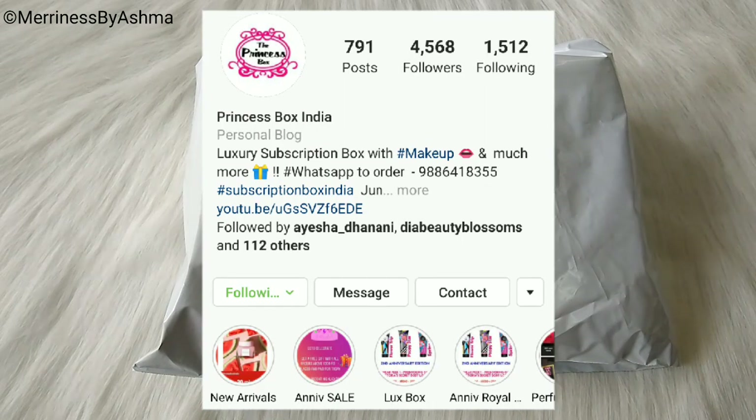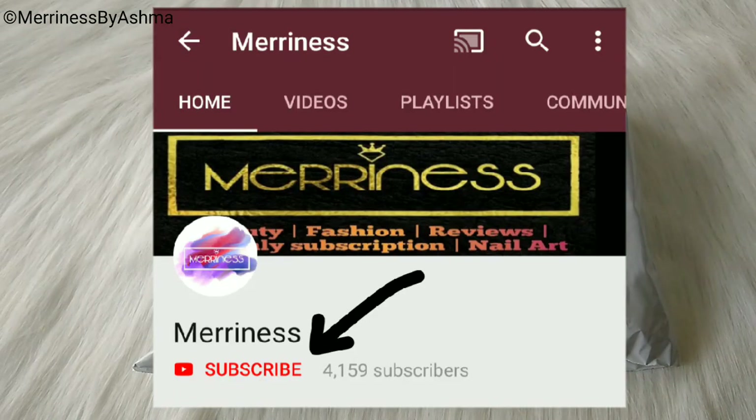And if you like any products from the box individually, then you can get in touch with Priyanka from Princess Box and she will help you out. Before I begin with the unboxing, if you are watching this video for the first time, then please do subscribe to my channel Merriness. It may not be much to you, but it would really mean a lot to me and it would also help me to grow. So now let us get started.